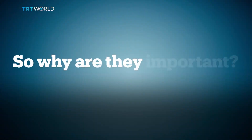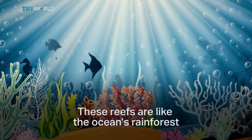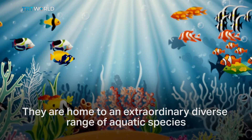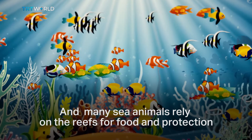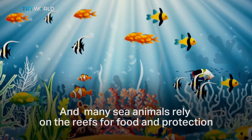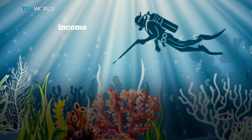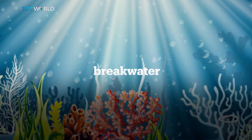So why are they important? These reefs are like the ocean's rainforest. They are home to an extraordinarily diverse range of aquatic species, and many sea animals rely on the reefs for food and protection. For the coastal cities, these reefs provide income, medicine, food, and protection as a breakwater.